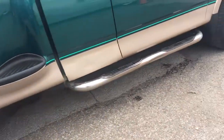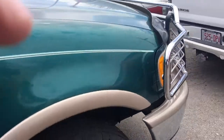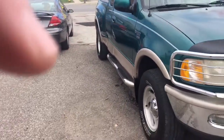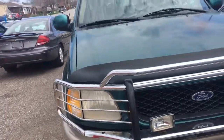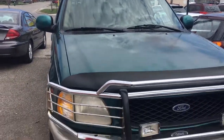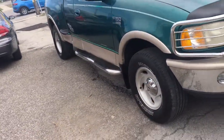It's got alloy rims and a rear sliding window. This Ford F-150 has already been safety certified. There is an e-brake cable I still need to do for the safety, but otherwise everything else has been done. There's a little rust on the bottom of the driver's door, which is also going to be taken care of upon sale.